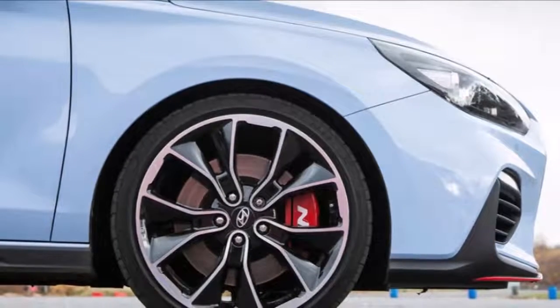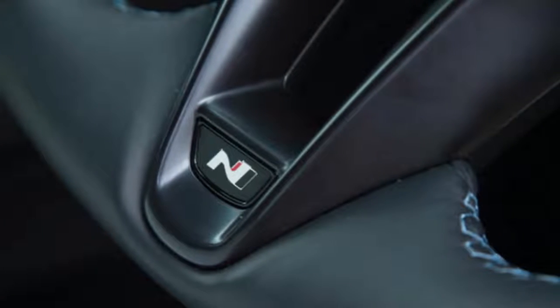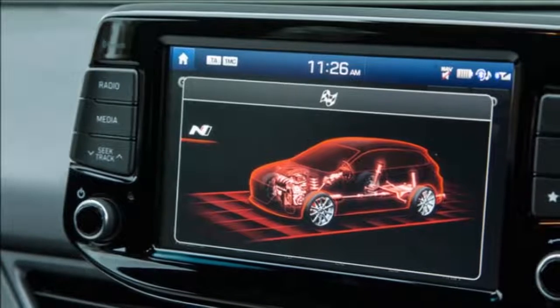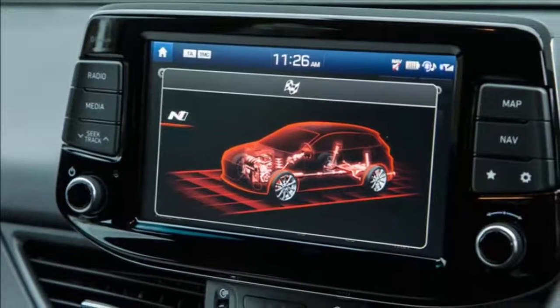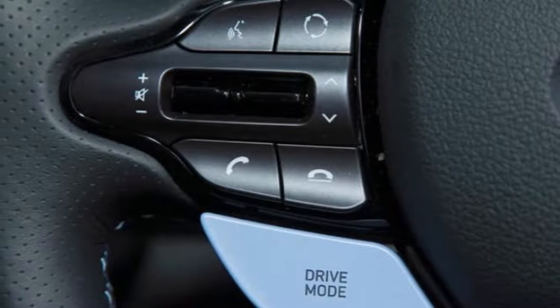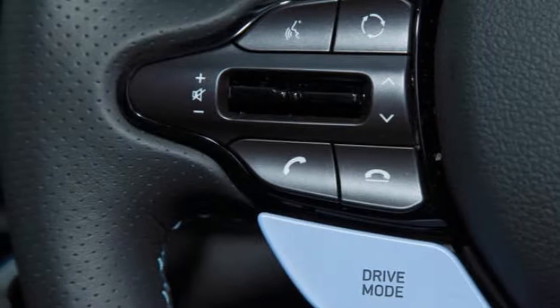There's also an additional 18 lb-ft available via an 18-second full-throttle overboost function. The engine drives the front wheels through a beefed-up version of Hyundai's own six-speed manual transmission and an electronically controlled limited-slip differential. There is an entry-level N version available that makes do with 247 horsepower, plus smaller wheels, tires, and brakes, and misses out on the performance model's tricky diff, among other things.